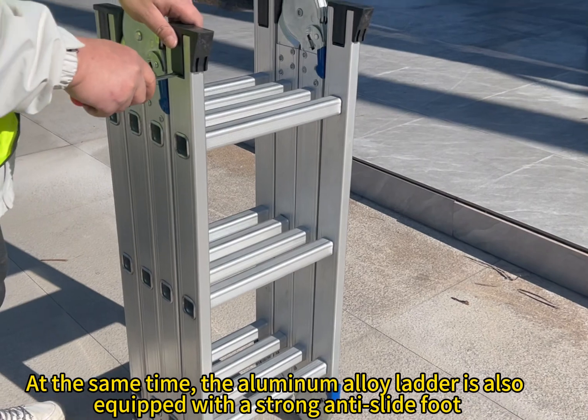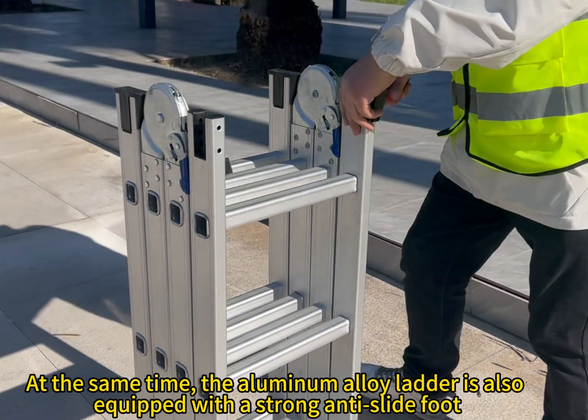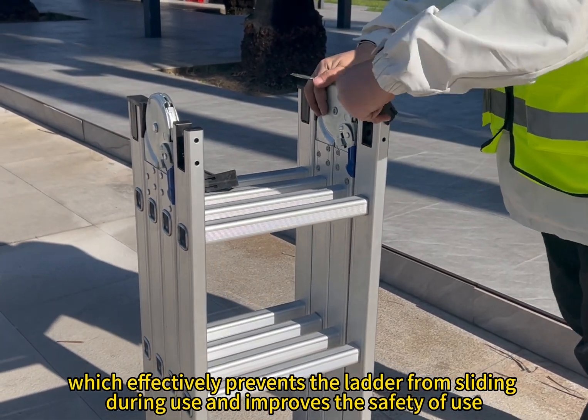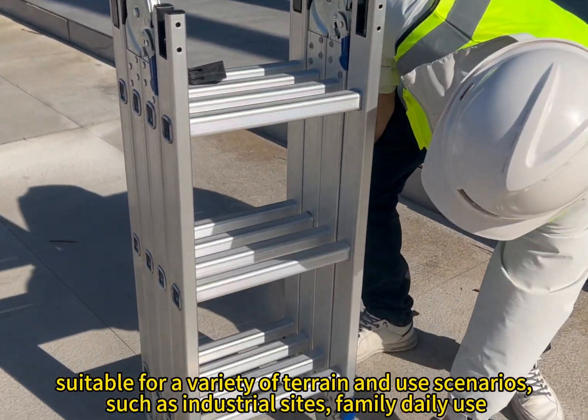At the same time, the aluminum alloy ladder is also equipped with a strong anti-slip foot, which effectively prevents the ladder from sliding during use and improves the safety of use.